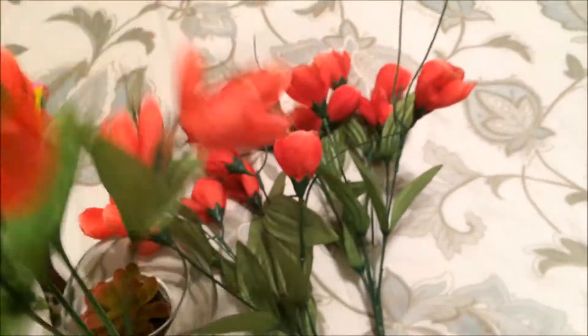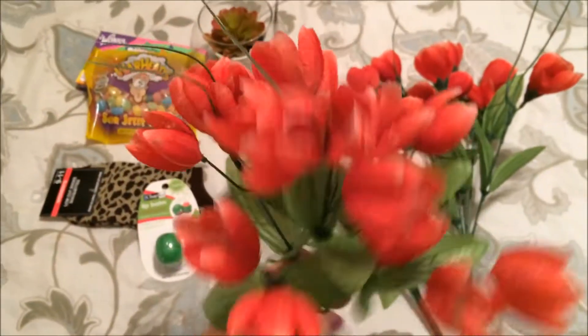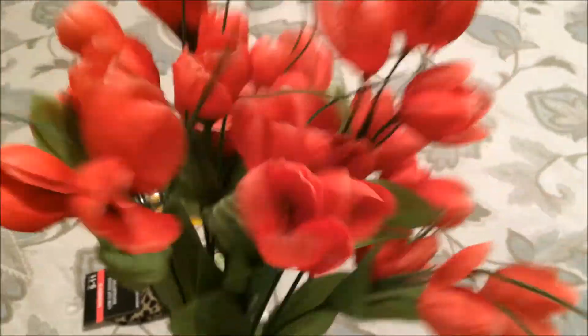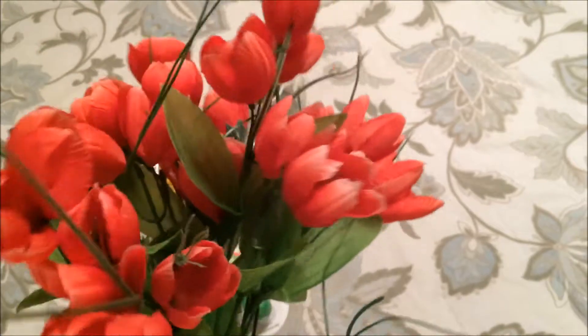I also picked up — I almost forgot because these are over on my nightstand — I picked up three little sprigs of tulips. I don't have a lot of fake flowers, but I thought these looked really springy and they kind of coincide with what I was looking for at the thrift store.